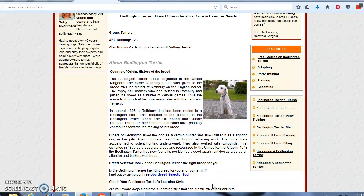In around 1825, a Rothbury dog had been mated to a Bedlington bitch. This resulted in the creation of the Bedlington Terrier breed. The Otterhound and Dandy Dinmont Terrier are other breeds that could have possibly contributed towards the making of this breed. Miners of Bedlington used the dog as a vermin hunter and also utilized it as a fighting dog in the pits. Hunters also used the dog for retrieving work, and the dogs were accustomed to rodent hunting underground.